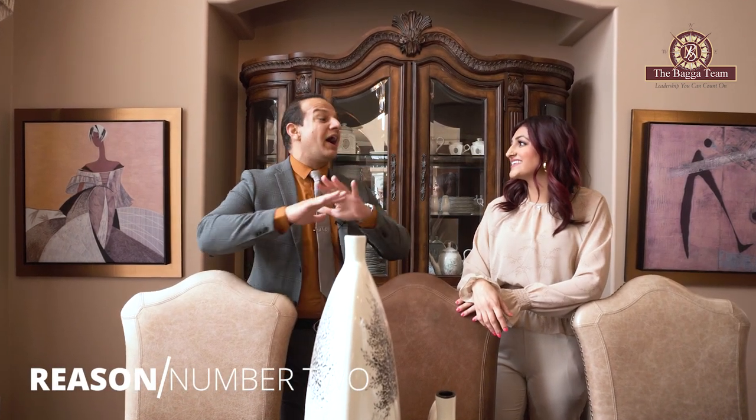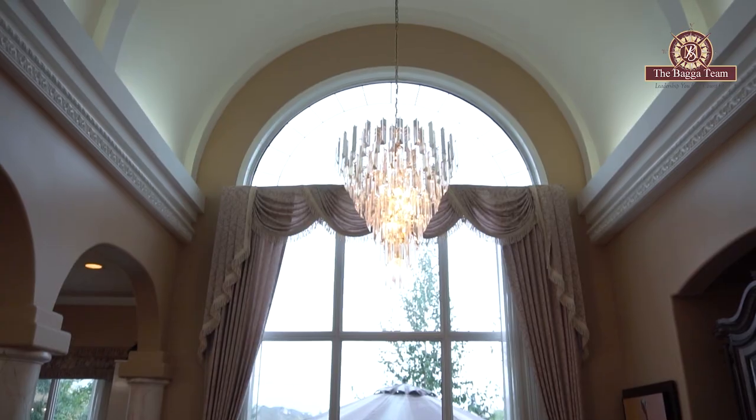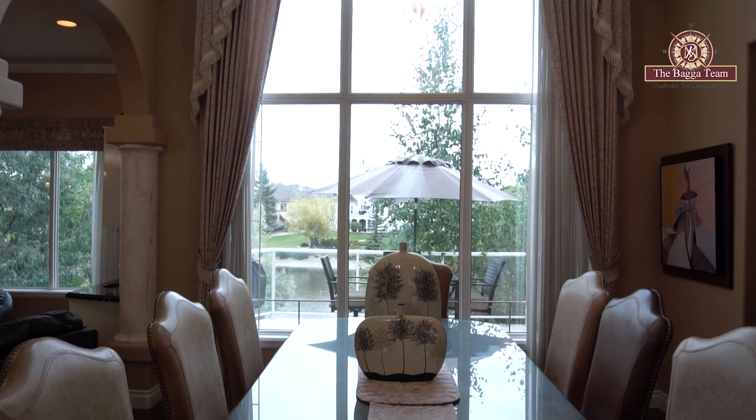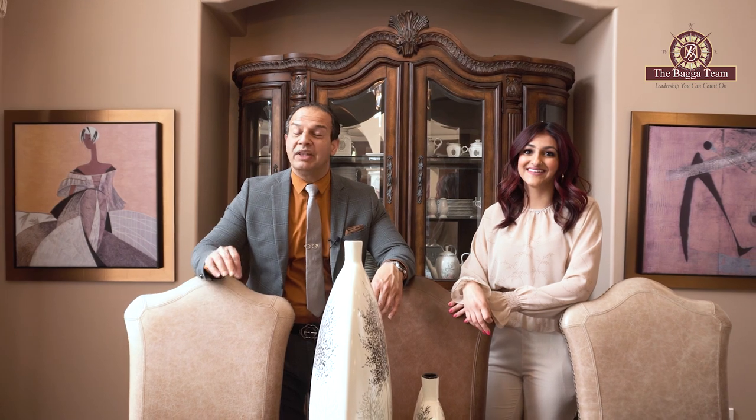Reason number two is a solid reason why you would buy this property. Look at this dining room — it offers you a barrel roof and a beautiful view of your walkout basement overlooking the pond. When you and your family are together, this view will amaze you.